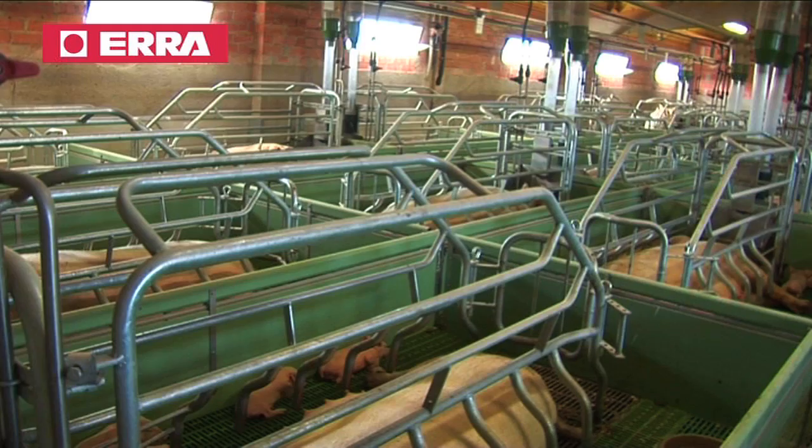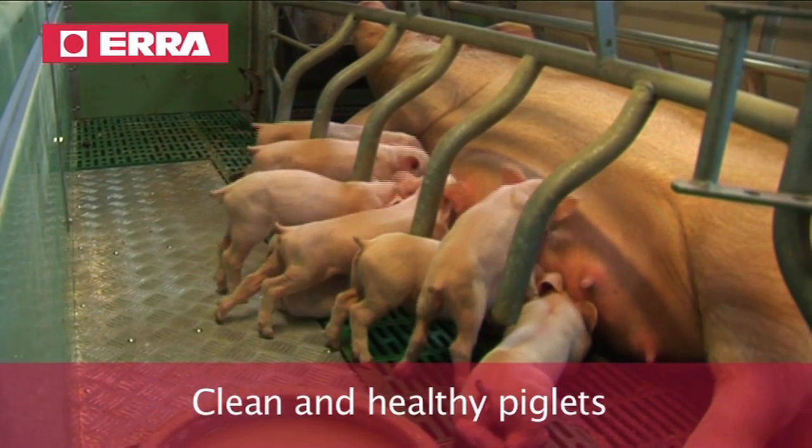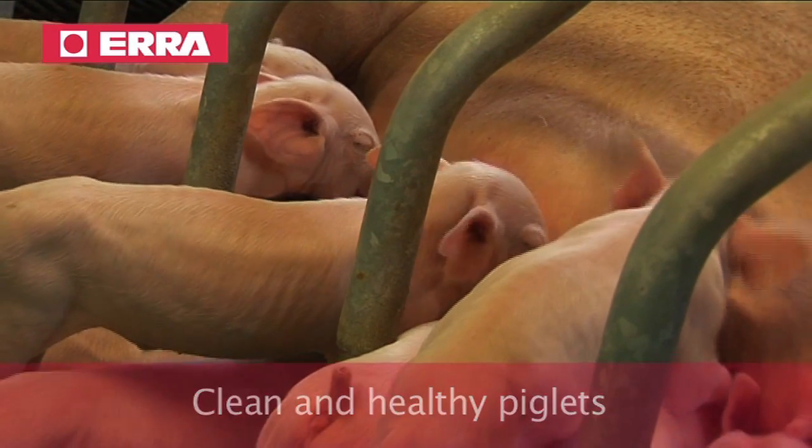Both heating facilities and ventilation systems are automatic and keep a healthy and comfortable atmosphere in the pen.